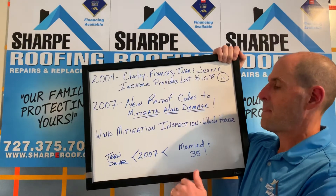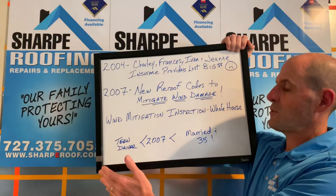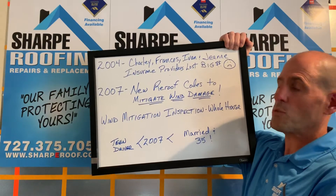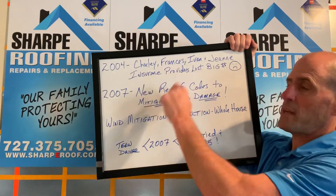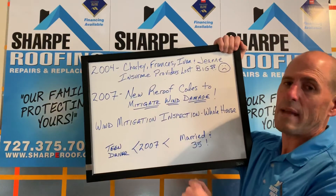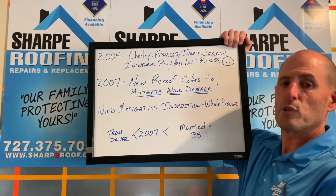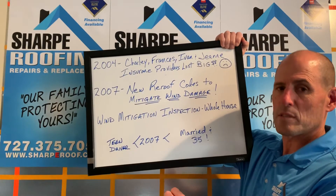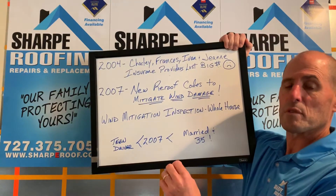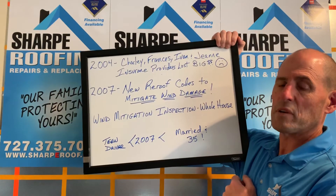If you have a house that was roofed prior to 2007, then generally speaking in most cases you're considered like a teen driver — very expensive to insure because you create a lot more risk for major catastrophe. They're not looking at a leak issue; they're looking at wind damage when shingles are lifted, blown off, and the whole thing fails. If you have a newer roof where the roof deck is re-nailed, the underlayment is done properly — particularly peel-and-stick underlayment — and newer shingles with a stair-step pattern and six nails, you're less of a risk. You're like someone married at 35 for automobile insurance.